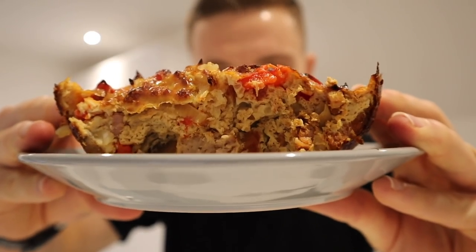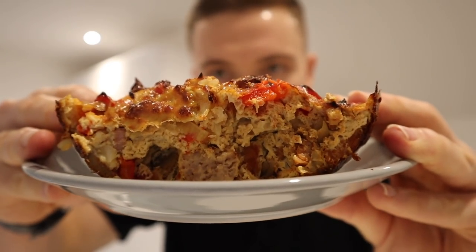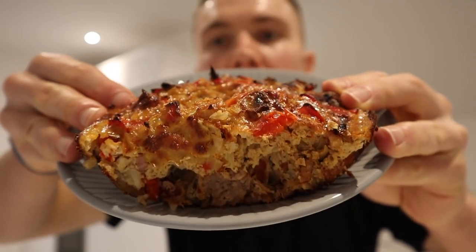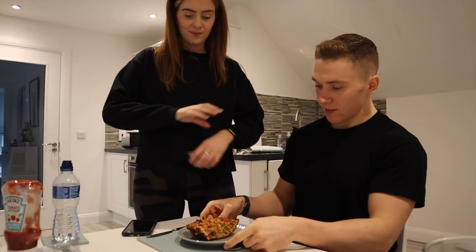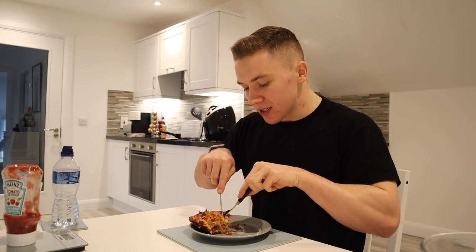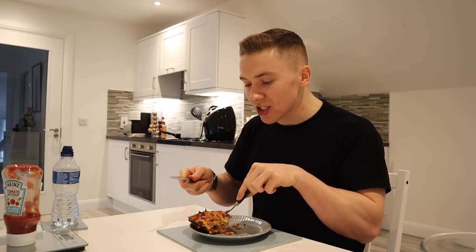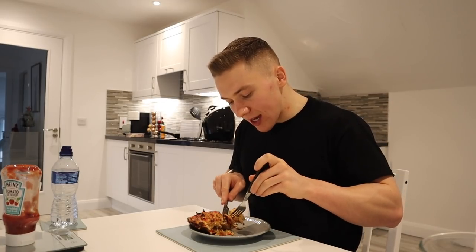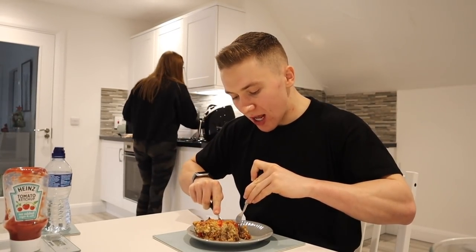I actually took it out of the pyrex dish because I felt I wasn't doing it justice. When you cut all the way down it's so nice — at the base you've got most of the meat, so it's the sausages and the medallions, then closer to the top you have more of the veg, and the top is really crispy especially around the crust. You get all of that in one go — it's unreal.